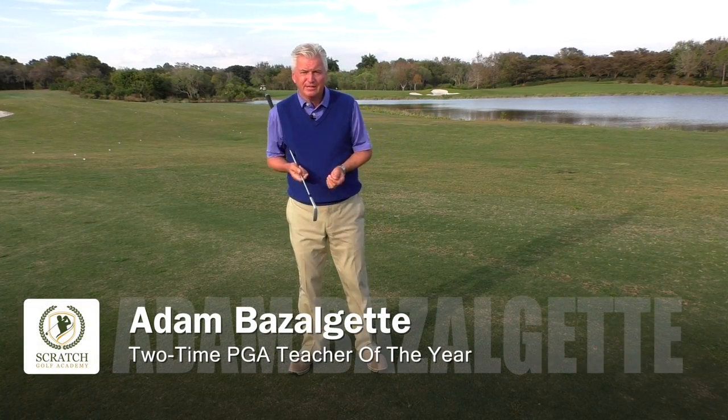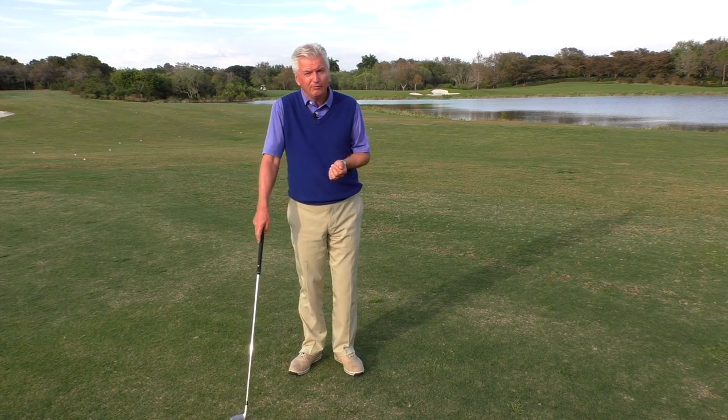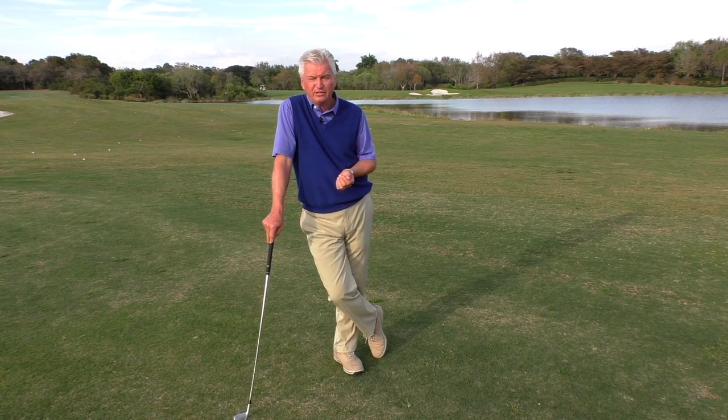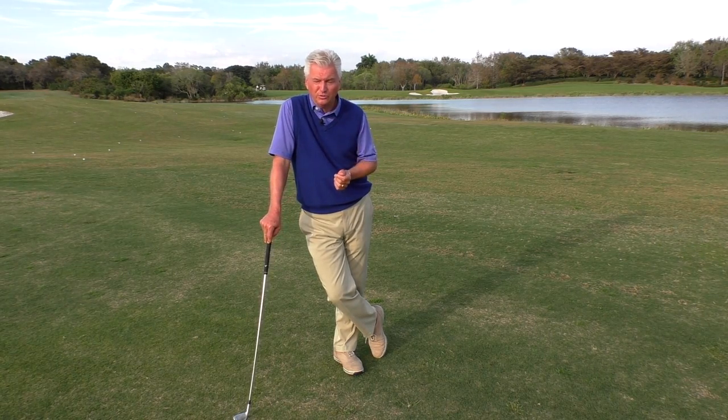Hey folks, Adam Bazalgette back here in Naples, Florida. I want to talk to you today about the golf swing of Ricky Fowler. I've won the PGA Teacher of the Year award down here twice and worked for David Ledbetter for a long time. Hopefully I can give you a few insights as to what makes it good, so stay tuned.